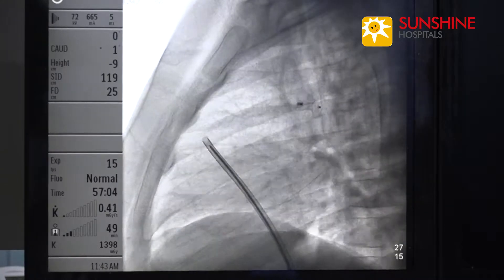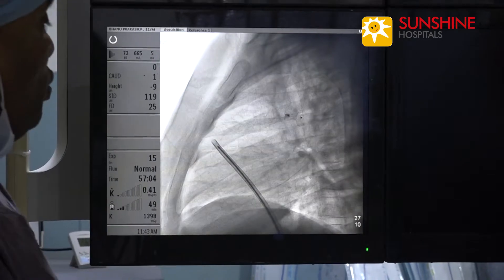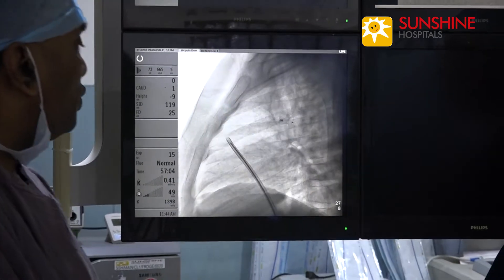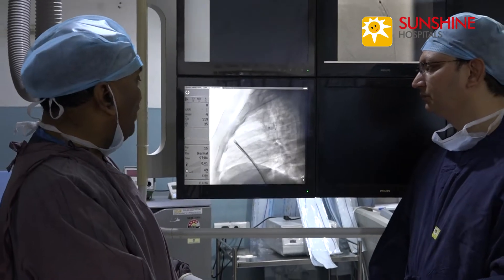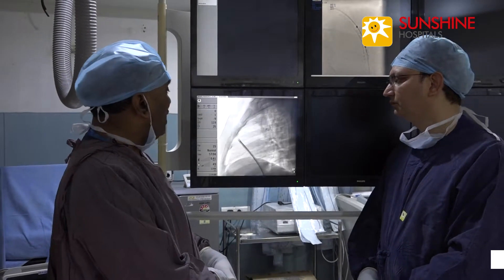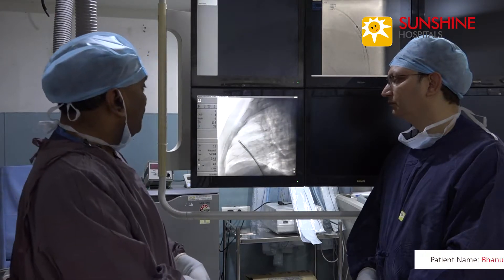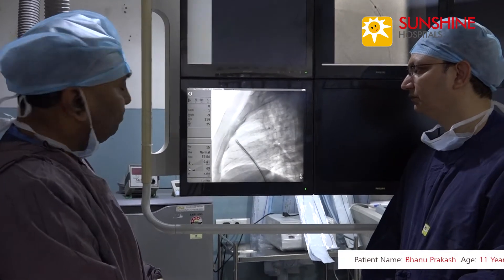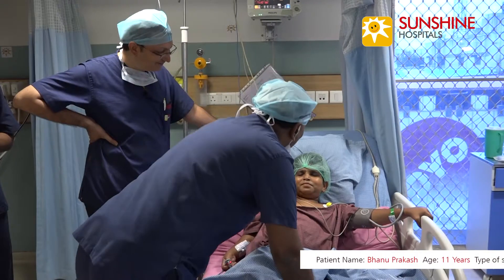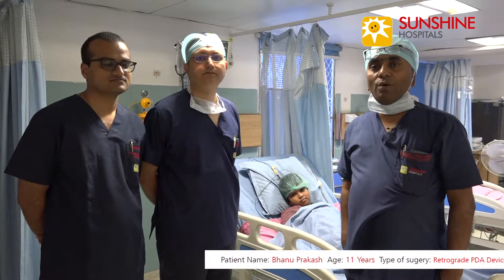In this case, this is a very unusual way of doing device closure of PDA. In cases where anterograde crossing of the PDA is difficult due to abnormal anatomy, we used this retrograde approach with good results. This is PDA post-device closure day one. Thank you.